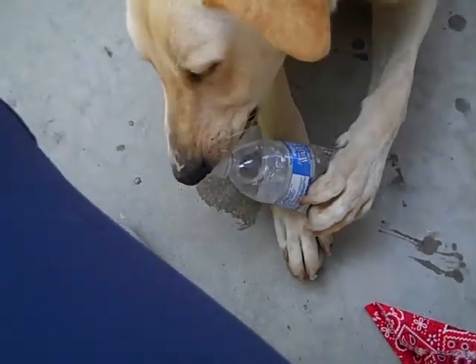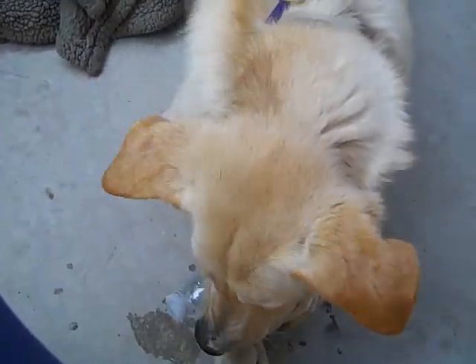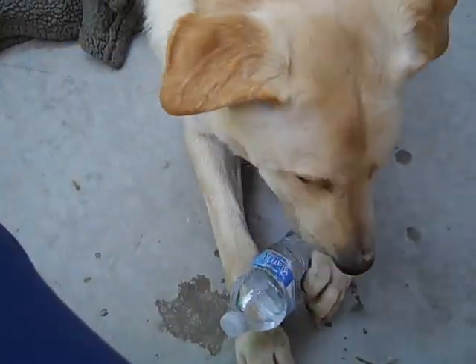He needs to walk, he needs to run, he needs to hike. He is a lab puppy — that right there says it all.